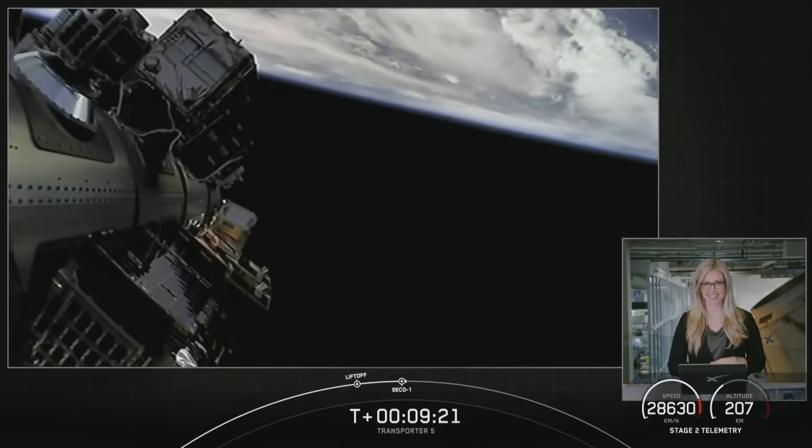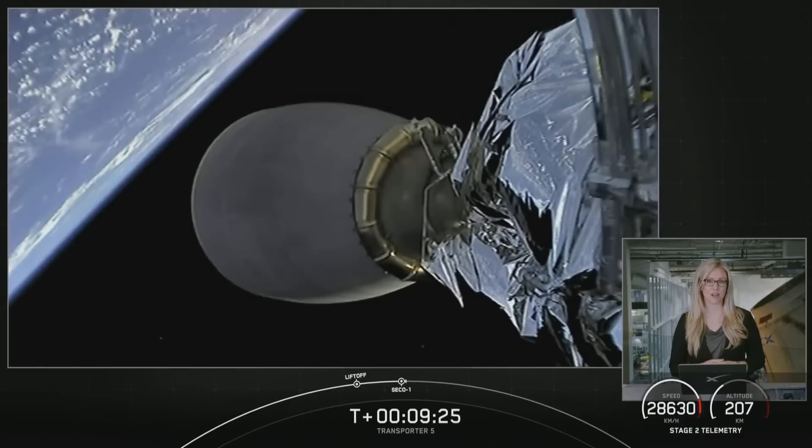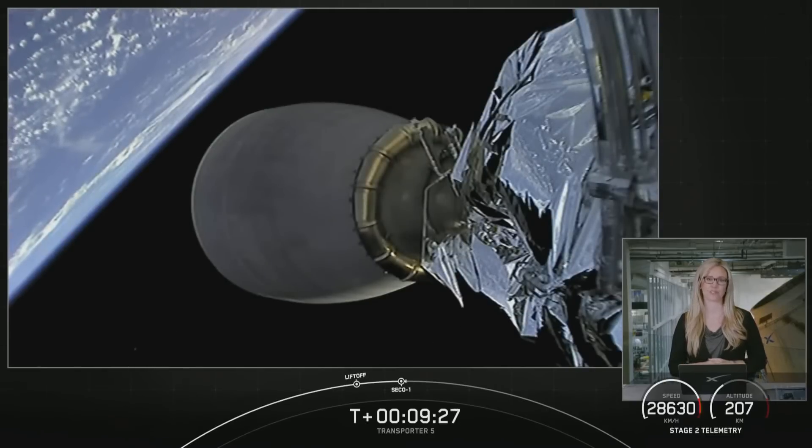We're going to take a short break and come back in about 45 minutes for the relight of our second stage, followed shortly thereafter by the first 26 scheduled deployments. Stick around and we'll see you soon.